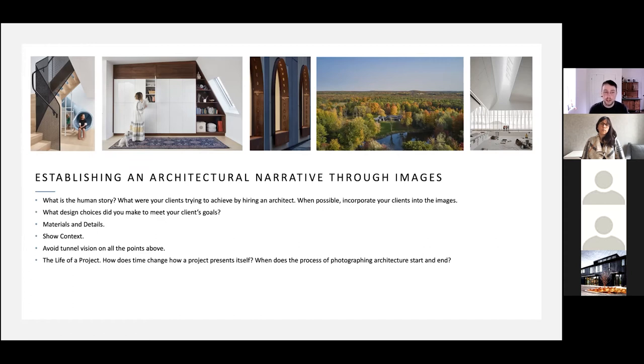To help establish a narrative, three images. First, the most important step: understand the human story. What were your clients trying to achieve by hiring an architect? When possible, incorporate your clients into the images. In the cover photo, they had three little daughters and the parents wanted to incorporate a slide into the house — the kids were amazing, running through the shots, helping sweep the floor. Having them interact with the space and seeing how they live made the photos feel that much more relatable and interesting.